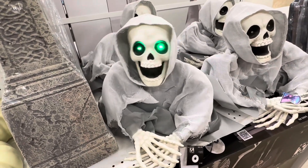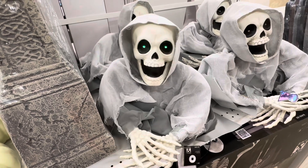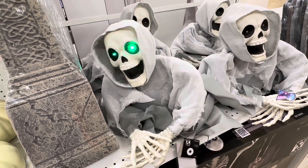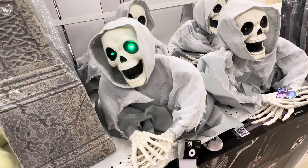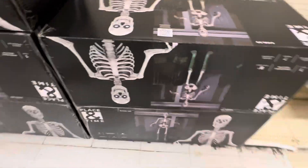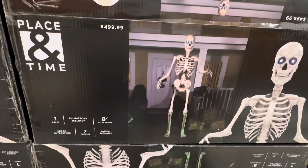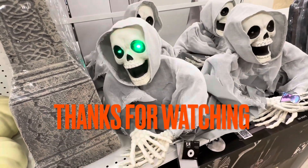Are you having a ghouls night out? A spooky shout-out to all the haunts out there. There's a brown breaker skeleton — he's having a rock, going to bring the rock. Happy Halloween!